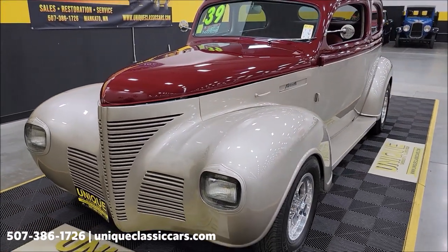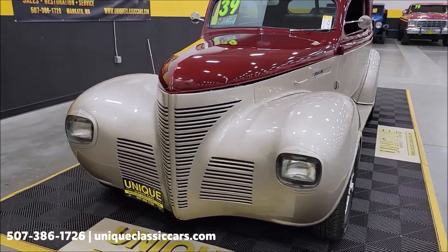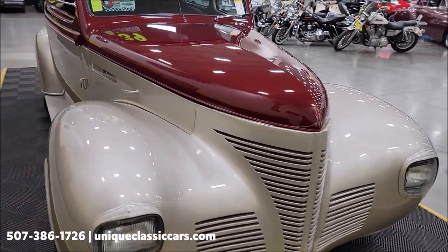This particular vehicle was completely media blasted, epoxy primer, and a four-layer base coat, four-layer clear coat. So the paint on it does show well.